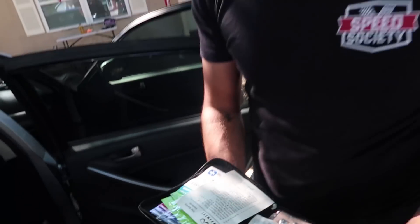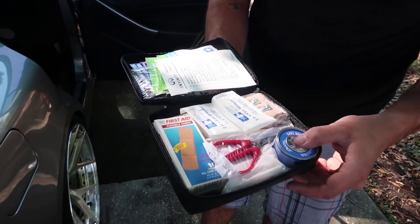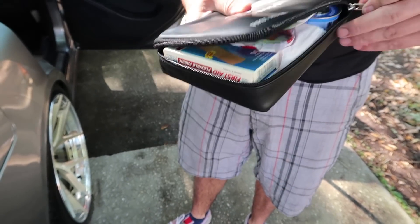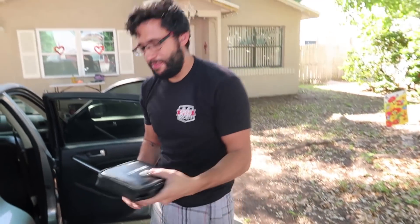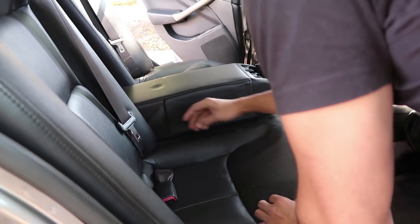I didn't even know G35 sedans came with this — it's a first aid kit by Infiniti. It's so cool. Someone told me about it — Noah actually told me about this recently. I didn't even know I had one. It goes right here in the car. I didn't even know that was in there. That's perfect for people like me that work on cars all the time.